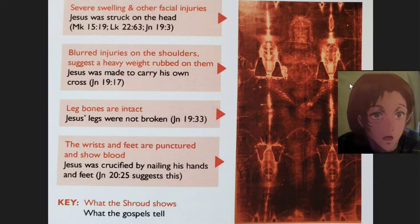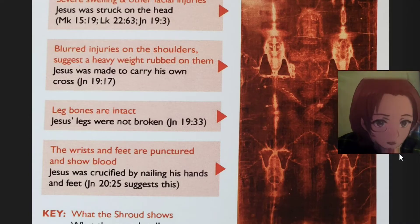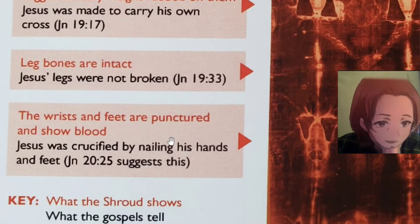Blurred injuries on the shoulders suggest a heavy weight rubbed on them — Jesus was made to carry his own cross (John 19:17). Leg bones are intact; Jesus' legs were not broken (John 19:33). The wrist and feet were punctured and show blood — Jesus was crucified by nailing his hands and feet (John 20:25).